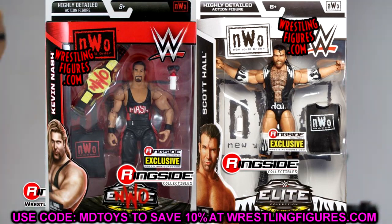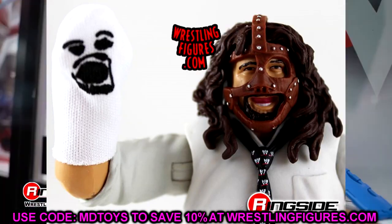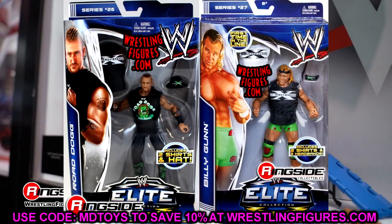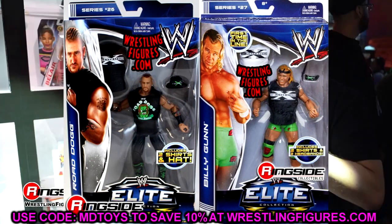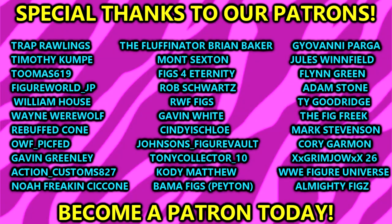That pretty much wraps up the missing WWE action figures I wanted to discuss today. If there are figures that have evaded you, I'd love to know your personal stories in the comment section below. Big shout out to our Patreon members of the MDT YouTube channel — appreciate all those folks and thank you for your continued support.